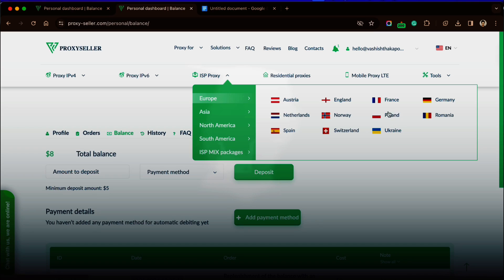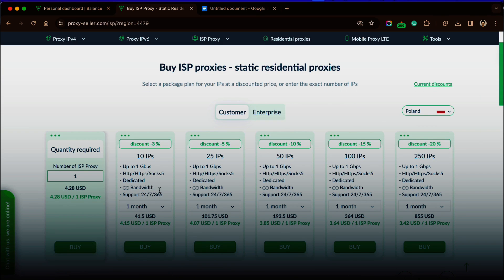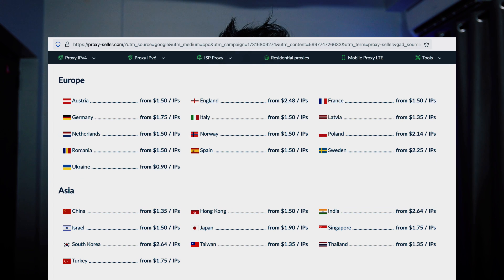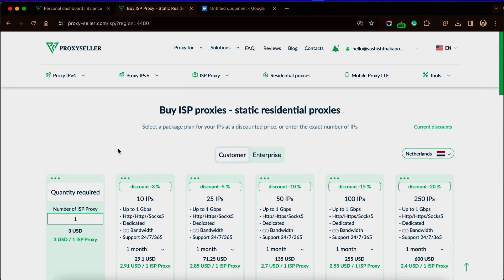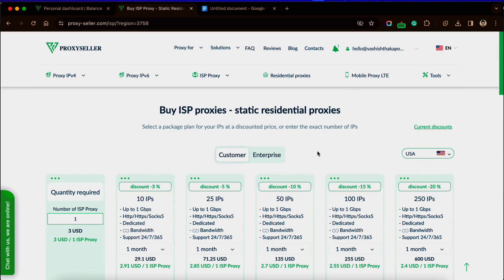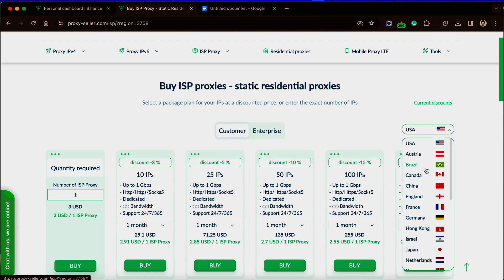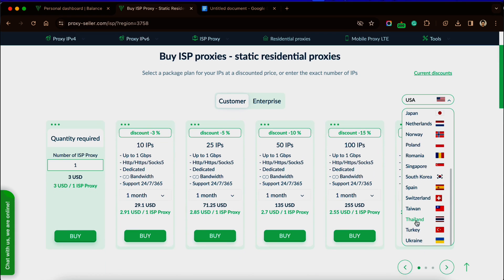I am buying ISP proxies. You can choose which region you want to buy proxies from and explore the pricing plans for every region. Ukraine ISP proxies cost 1.8 USD per month per IP. In Netherlands, ISP proxies are 3 USD per IP. The pricing changes by location and you can check current pricing plans on their website. You can also choose a different location from the dropdown, which is a great feature.